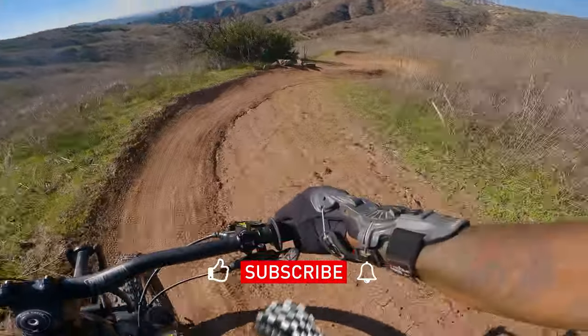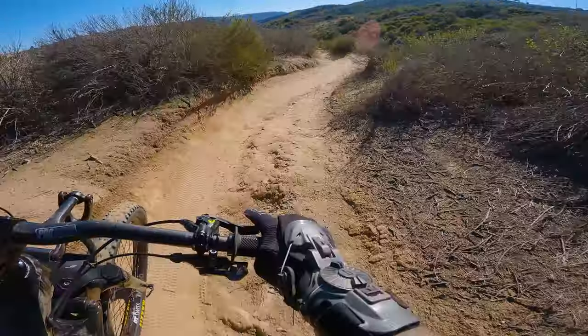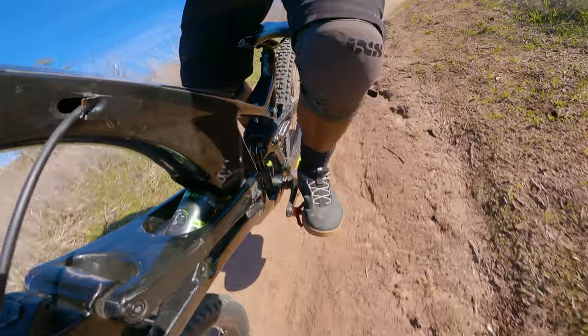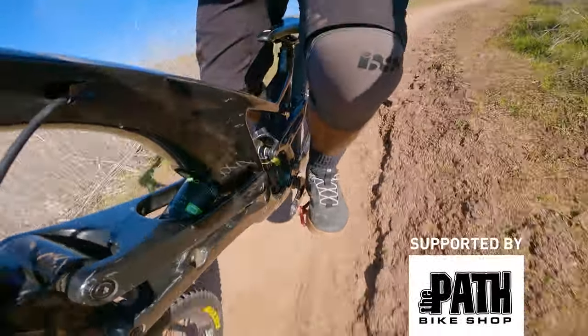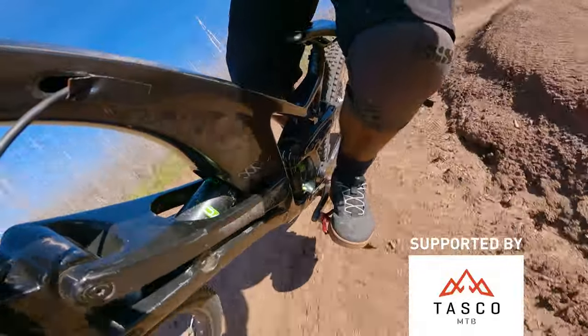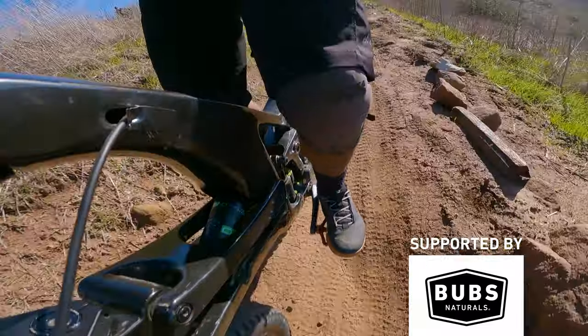One area where this bike definitely surprised me was cornering — turns and berms. This thing railed. I actually couldn't believe it; looking at the bike you wouldn't expect it, but in the turns you can just lay this thing over. That wheelbase extending as you drop into the suspension — I just didn't expect it, but yeah, this thing turns really good.